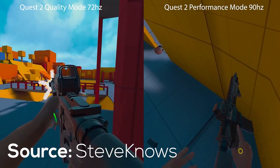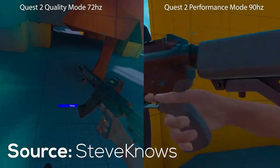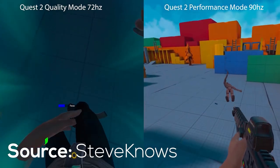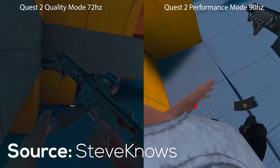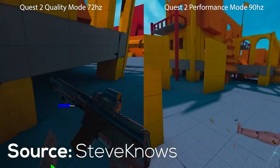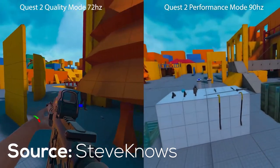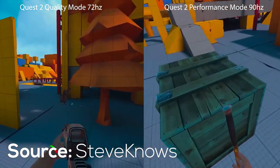Facebook have now made the 90Hz refresh rate standard and native within the Facebook Quest 2. At the moment, the update is only at the system level software, and it will be up to the app developers to update the 90Hz refresh rates within their applications when Facebook provides them the updated SDK. This is going to be very interesting because John Carmack did mention that there might be some heating issues when using the Facebook Quest 2 at 90Hz refresh rate.